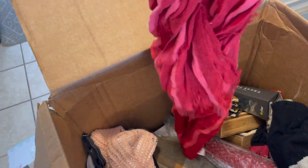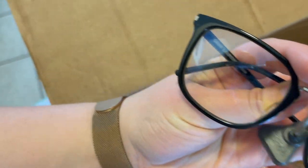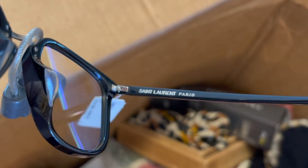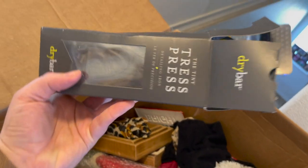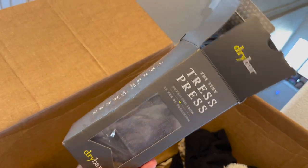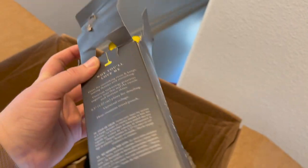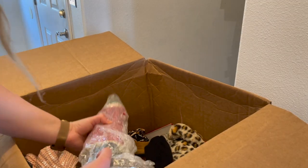There's another one — oh hi! Let's try them on. What do you think? Tell me in the comments! I also see another Dry Bar thing in here — a detailing iron. It looks like a mini straightener. Oh my gosh, it is — it's so cute!